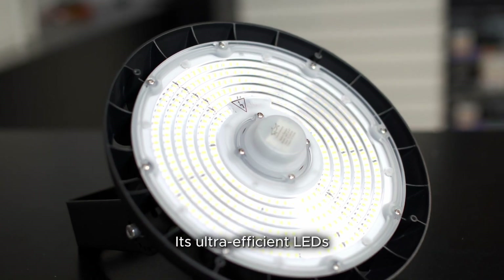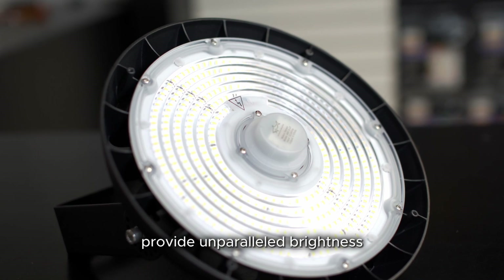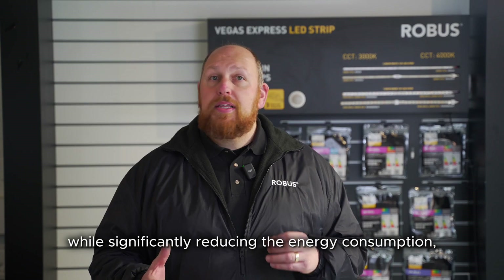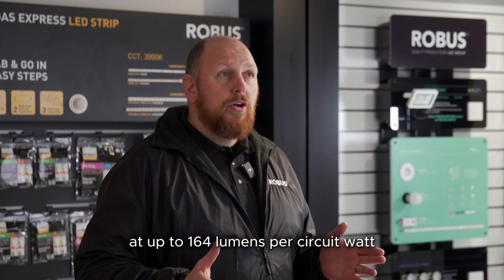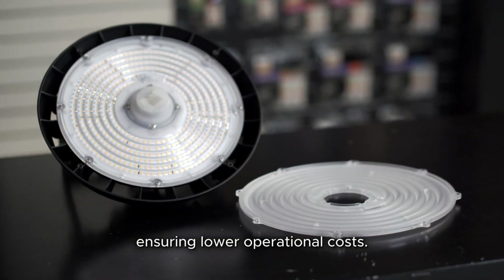Its ultra-efficient LEDs provide unparalleled brightness while significantly reducing energy consumption at up to 164 lumens per circuit watt, ensuring lower operational costs.